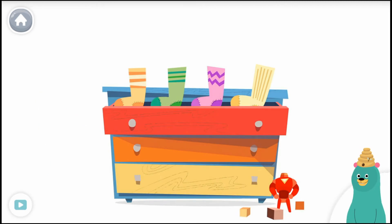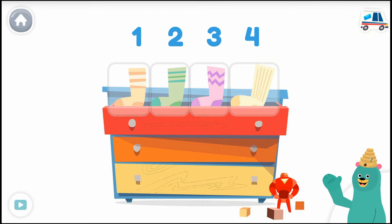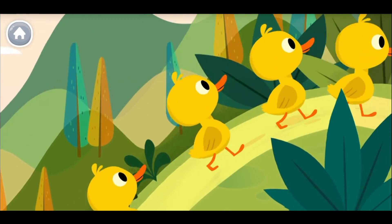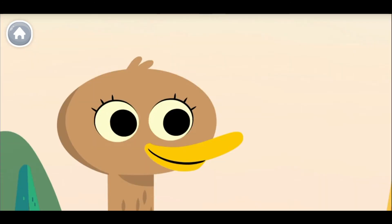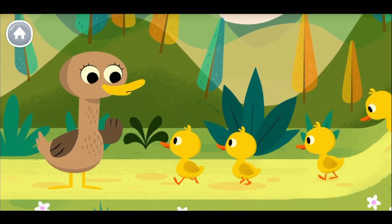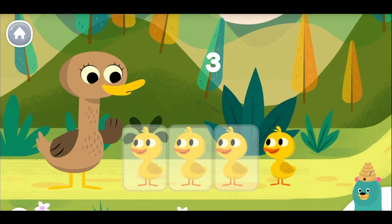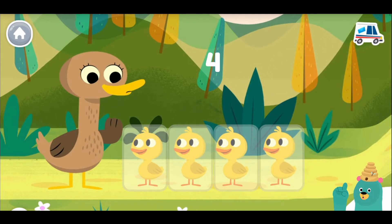Count Peck's socks: one, two, three, four — he has four socks! Let's count some more. Over the hill and far away, Mother Duck said quack, quack, quack, quack, quack — but only four little ducks came back. Tap and count the baby ducks that came back: one, two, three, four. Good job — you counted four!